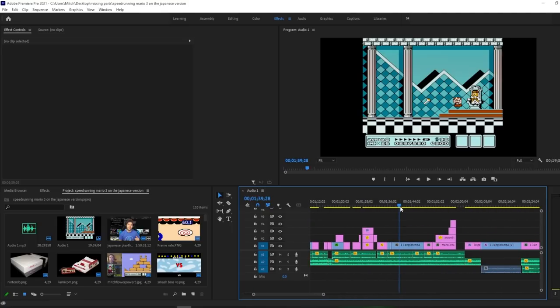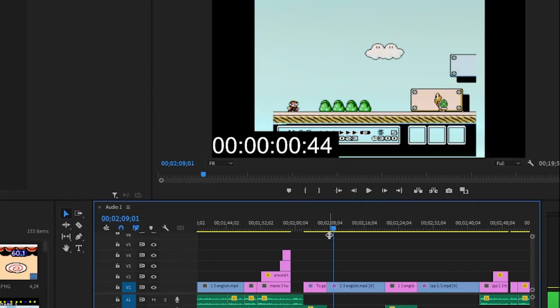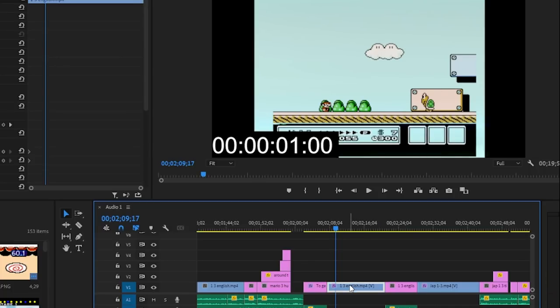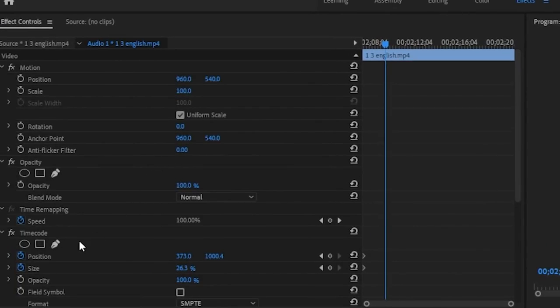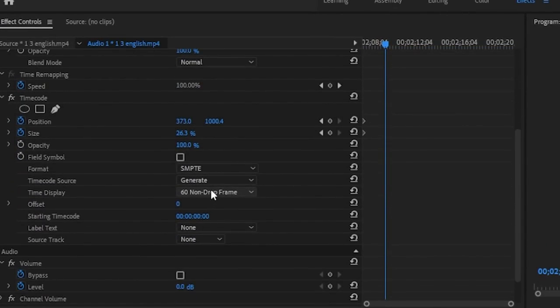We're going to scroll through to the 1-3 section where we did the time frame. So if I frame advance, you can see that it will only display 1 second after 60 frames, which means that's actually 2 seconds. So if I click on this little project here and I go to the left, my time code, as you can see, is displaying in 60 non-drop frames.